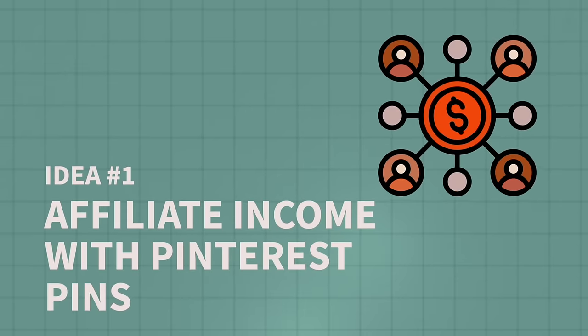Let's talk about the first way that you can make money using Canva, and that is by earning affiliate income with Pinterest pins. We'll get to the Canva part in just a minute where we're going to create our pins for Pinterest, but first we have to understand what affiliate income is.